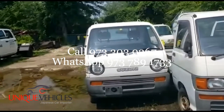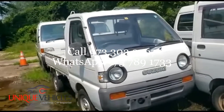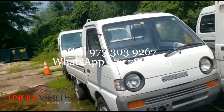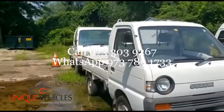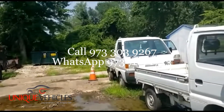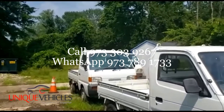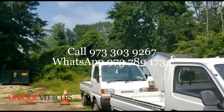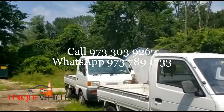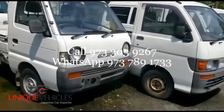Next is a 94 Suzuki Carry — a very clean one with only 32,000 kilometers, four-by-four. Behind that is a 96 Suzuki Carry with only 52,000 kilometers, also in excellent condition. And in the back is a 96 Subaru Sambar with 77,000 kilometers — that one is also supercharged. So these are all the vehicles we have right now.